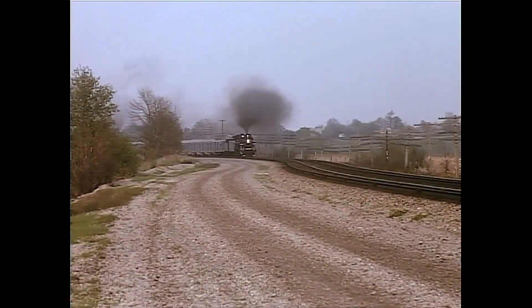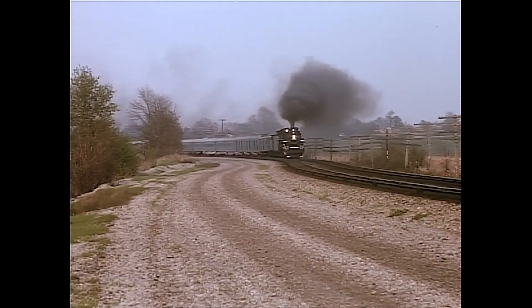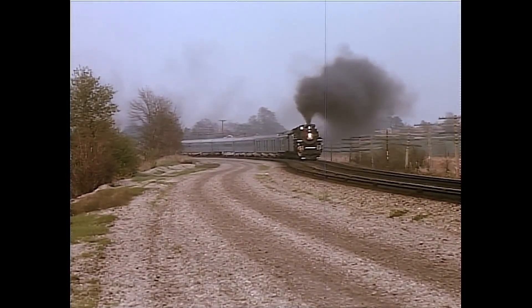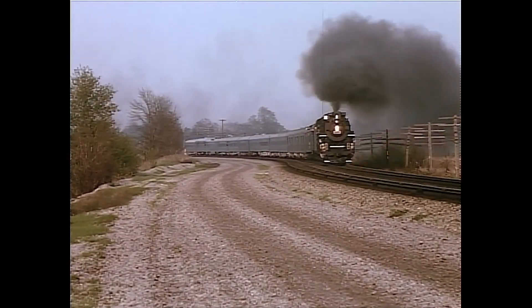The first leg of the epic journey was pulled by High Iron Company's restored Nickel Plate Berkshire 759. The train, named the Golden Spike Limited, passed through South Byron, New York on Penn Central tracks on its first day, May 3, 1969.